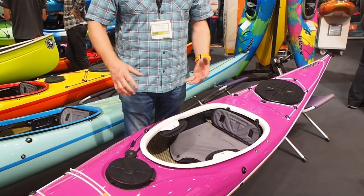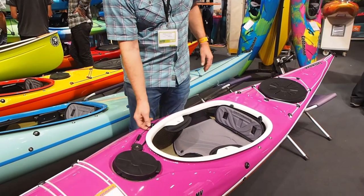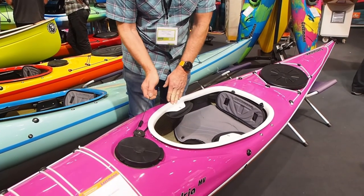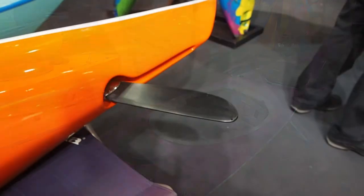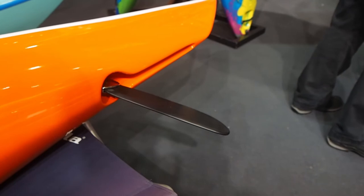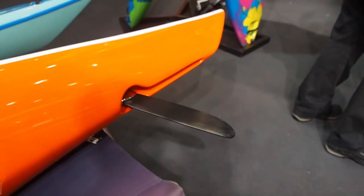The boat is totally outfitted with hatch covers front and back. We have an integrated rudder system which you operate from the cockpit, and you can use it as a skeg rudder — you have both options. Use it as a skeg when you lower it only a little bit, and when you lower it totally you've got a rudder system.